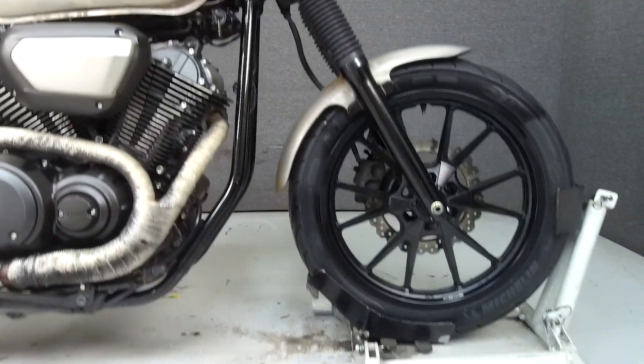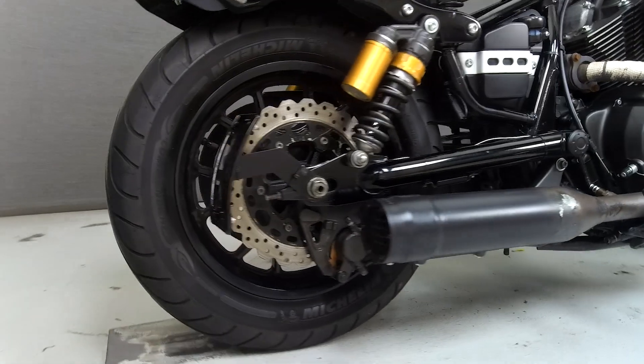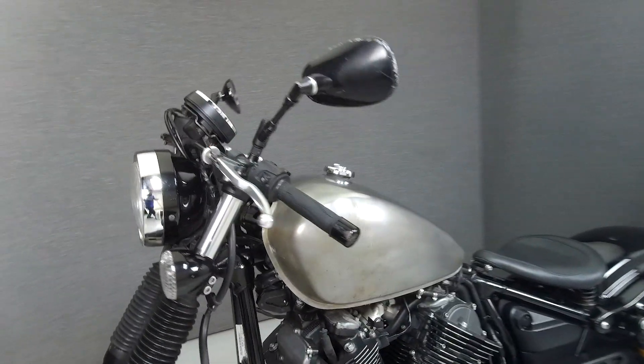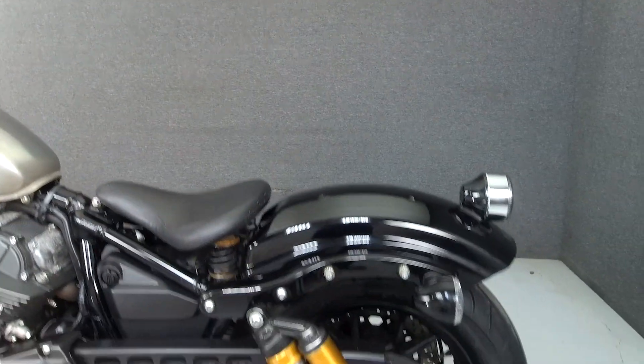Powered by a 942cc engine with a 5-speed transmission, the Bolt puts out 52 horsepower at 6,000 RPM and 59 foot-pounds of torque at 3,000 RPM. It has a seat height of 30.1 inches and a dry weight of 542 pounds.